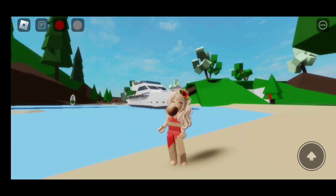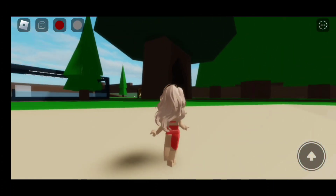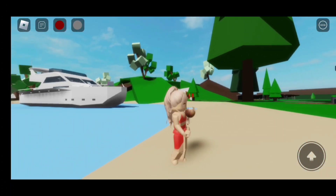Here is the finished look! I think this outfit looks amazing! It's perfect for the beach.